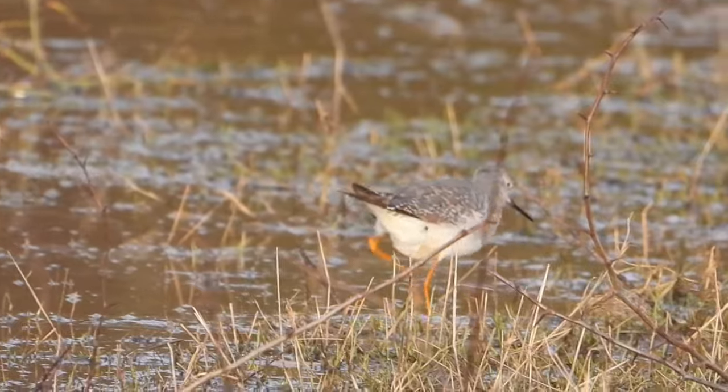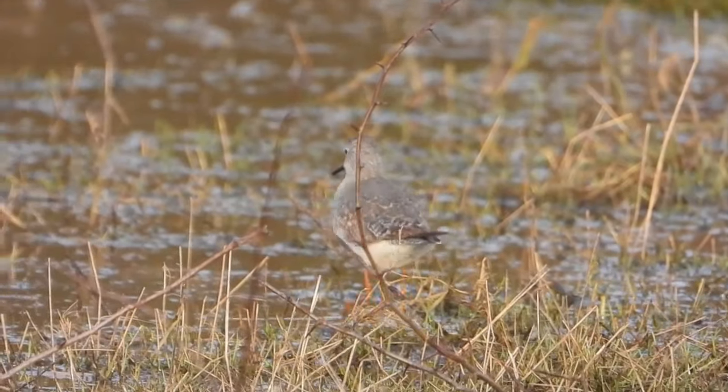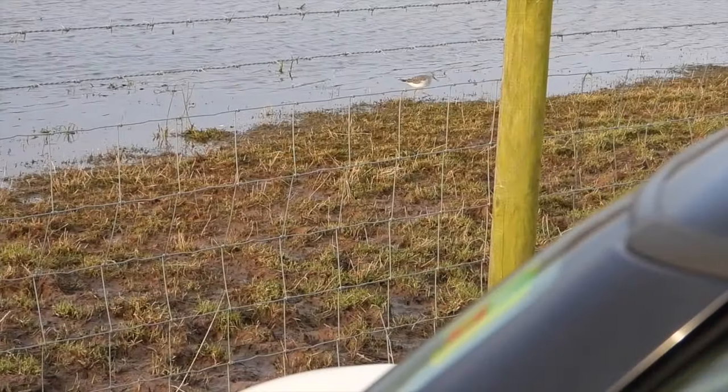I would have watched it for longer but it flew out of the reserve. We saw it last time we were here when it was equally as confiding. Eventually it got light and we saw some birds including our yellowlegs - a really cool little wader, an American visitor, and it was incredibly close, just a few feet in front of where we parked. We also met subscriber Tom, who helped us find a peregrine falcon sitting on top of a barn.